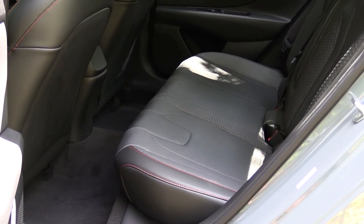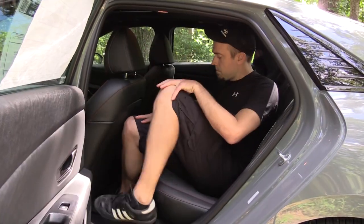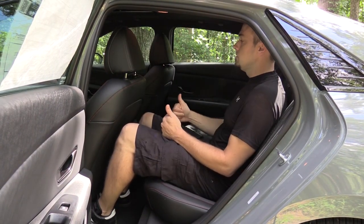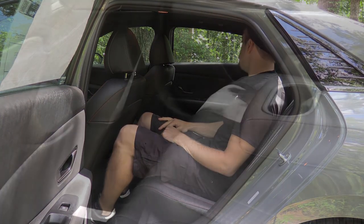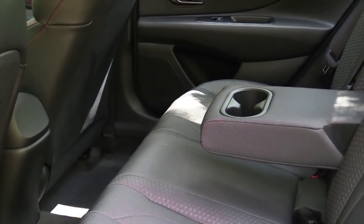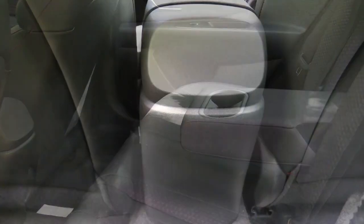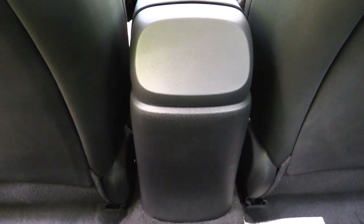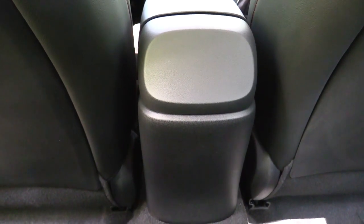Making our way to the rear, legroom comes in at an even 38 inches. For reference, I'm an even six feet tall — this is how much space I had sitting behind my own driving position. There is also a rear center armrest with cup holders coming standard on the Elantra N-Line; however, there are no charging ports or rear ventilation, but that's pretty typical for this size of vehicle.